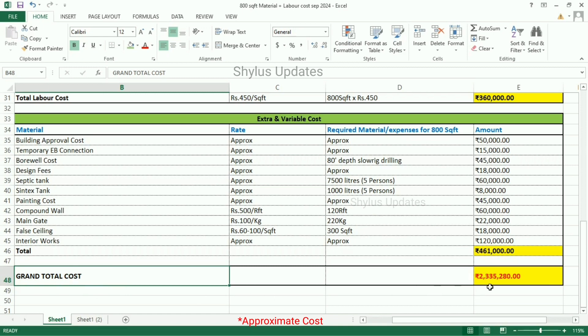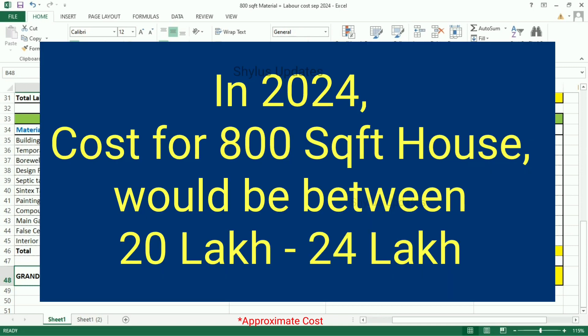In 2024, the cost for an 800 square feet house would be between Rs. 20,000 to Rs. 24,000 per square feet.